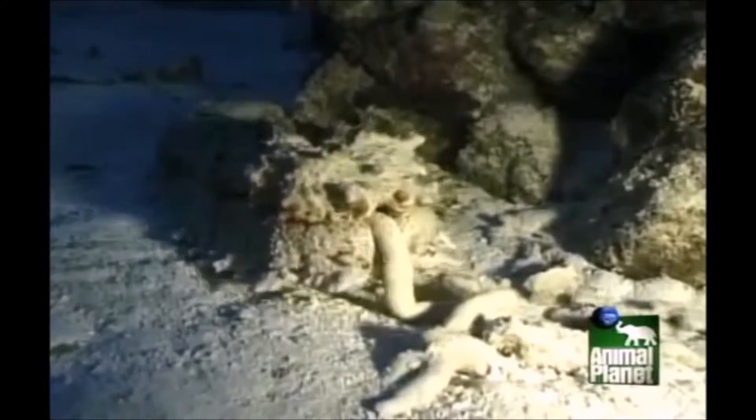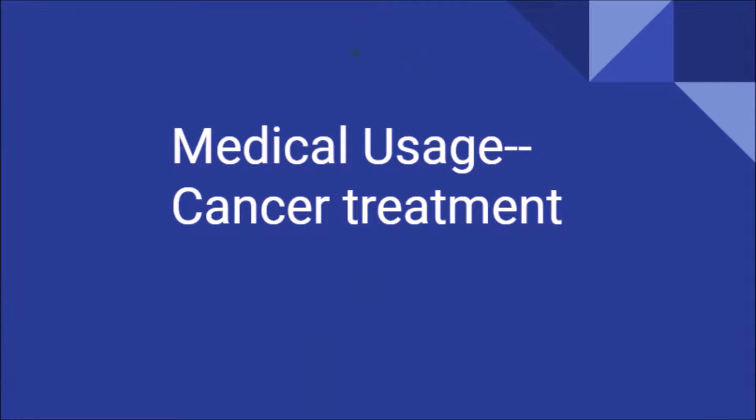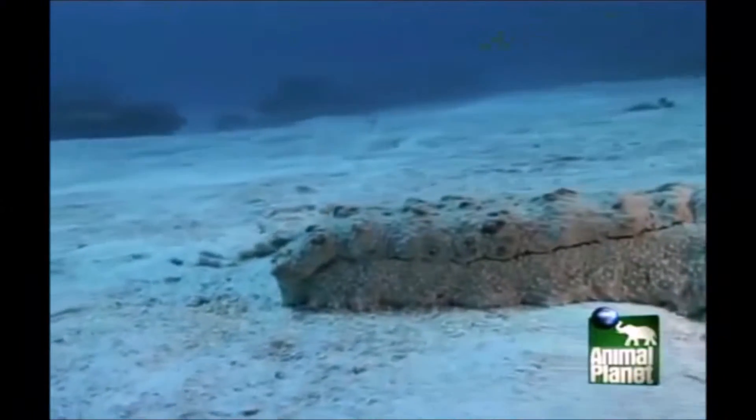It's a sea animal found along the ocean floor, and for centuries it's been used in Chinese cuisine and even as an aphrodisiac. But most importantly, it's also been known to help treat a wide variety of ailments, including certain types of cancer.